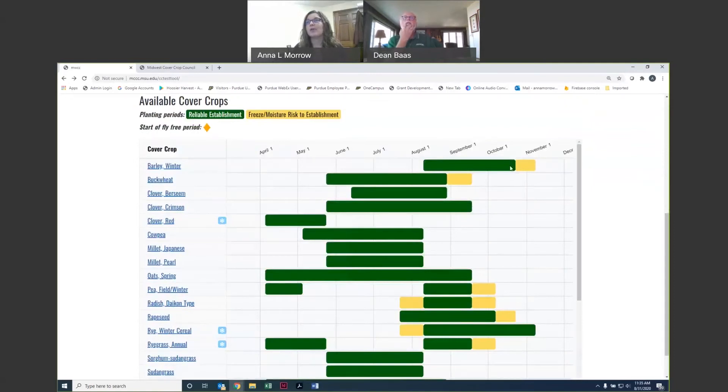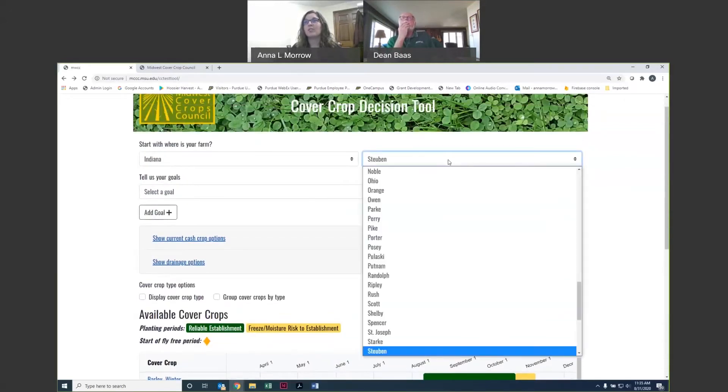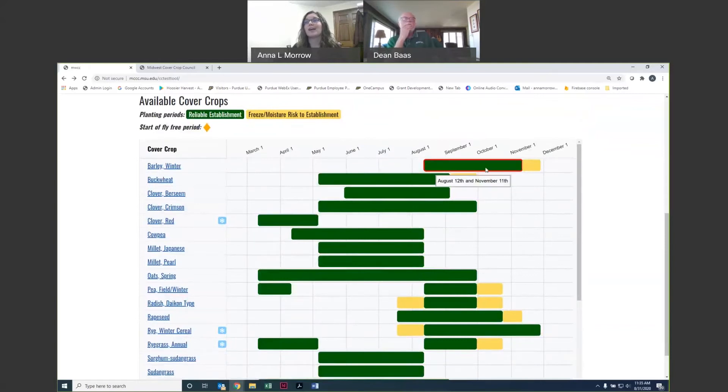When you click 'Find Your Cover Crops,' you'll see that for Steuben County in the north, winter barley's reliable establishment seeding period ends October 23rd. Just to give a quick idea of how that changes across the state — if we switch to Posey County in the far southwest and click 'Updated Results,' you'll see winter barley shifts later to November 11th. So it really is interactive based on your location. That's why we don't give you any information back until we have your location, so we have appropriate seeding periods for you.